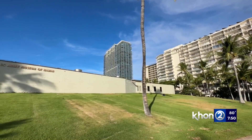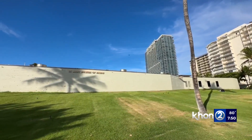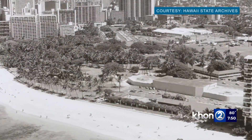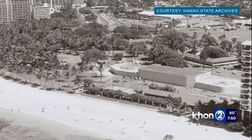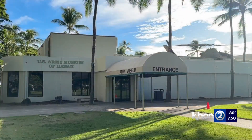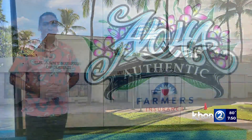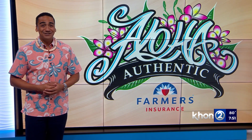What was once known as Battery Randolph, the building of the museum was constructed with reinforced concrete walls and a roof up to 12 feet thick. Efforts were made to demolish the building via wrecking ball, but failed. The use of dynamite was rejected as too dangerous. The museum was then dedicated in the year 1976. Did you know? Now you do.